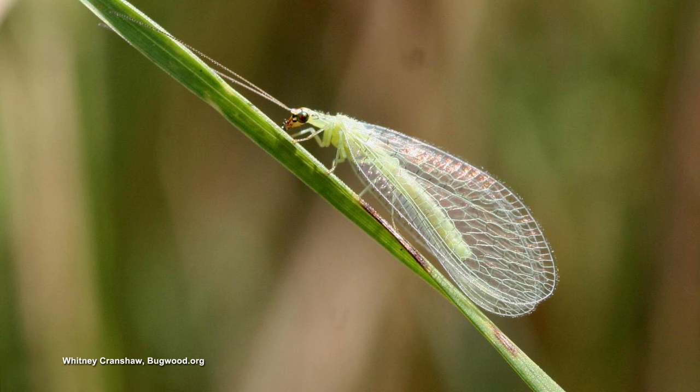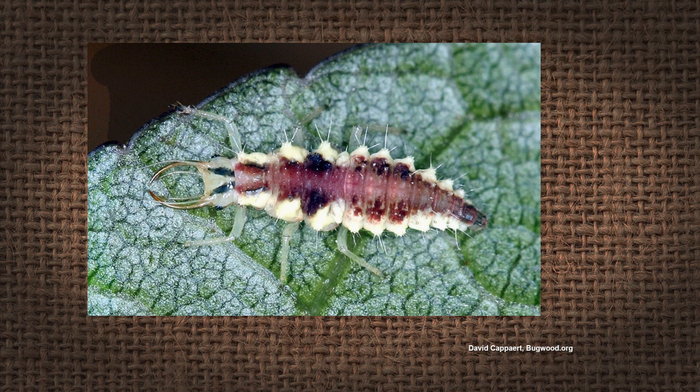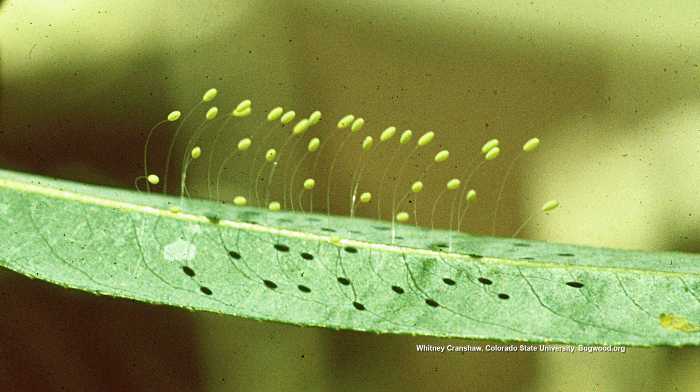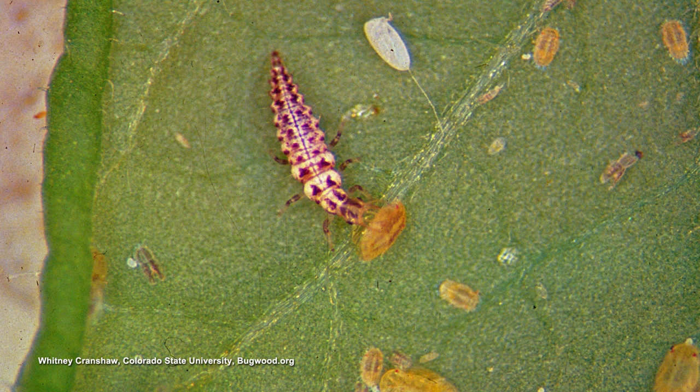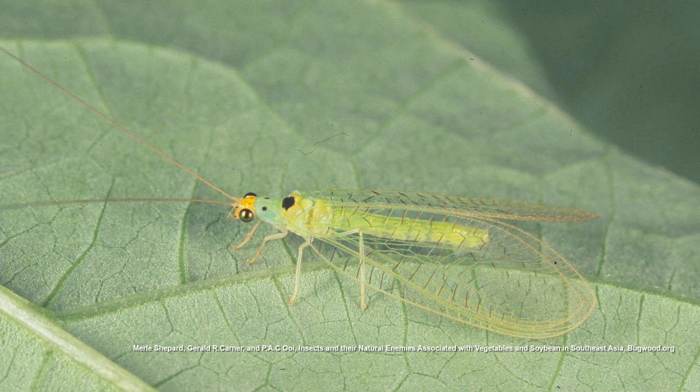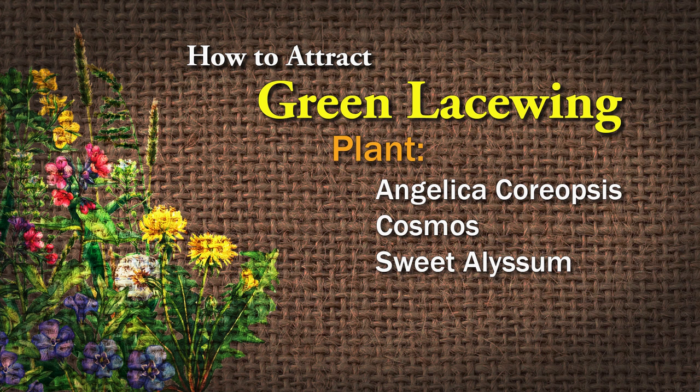Let's talk about green lacewing. The larvae are the ones that feed on pests — aphids, mealybugs, caterpillars, scales, thrips, and whiteflies — a lot of the things we don't like, they like to munch on. The female will lay her eggs on a slender egg stalk and can lay about 200 eggs at a time. One larva that emerges will eat 200 aphids in a week — that's why they're called aphid lions. They'll feed for two to three weeks before going into a cocoon, then emerge five days later. You can plant Angelica, coreopsis, cosmos, and sweet alyssum to attract them, and you can also mail-order those egg stalks.